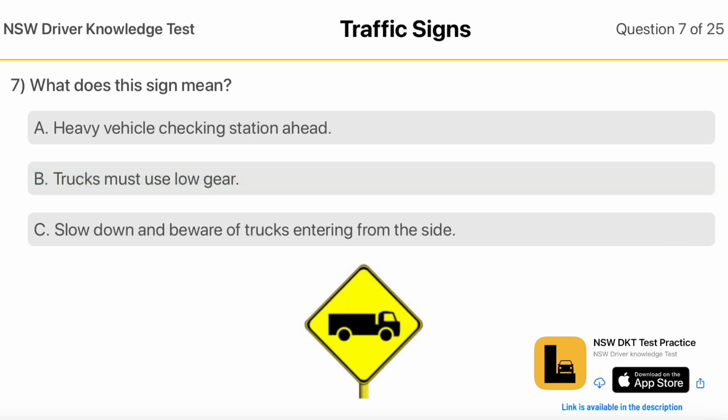What does this sign mean? Heavy Vehicle Checking Station Ahead. Trucks Must Use Low Gear. Slow Down And Beware Of Trucks Entering From The Side.